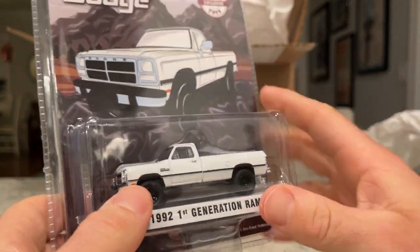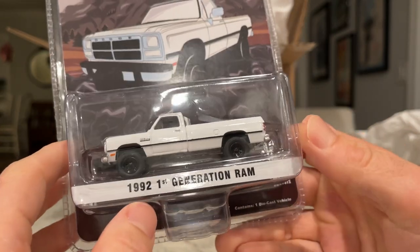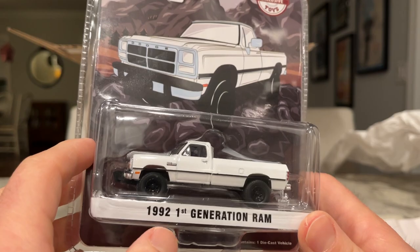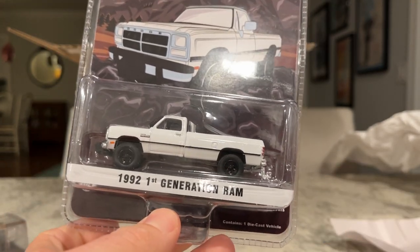Well, I'm very excited to have these. I can't wait to crack them all open, get some pictures done, and then stick them in a bin, put them in my basement, and forget about them forever. Thanks for viewing, guys. Have a great night.